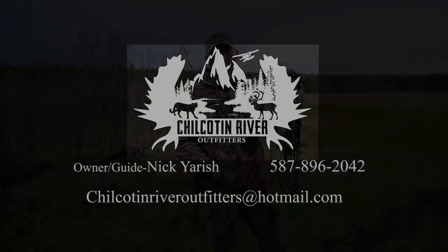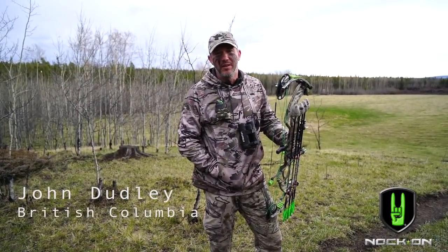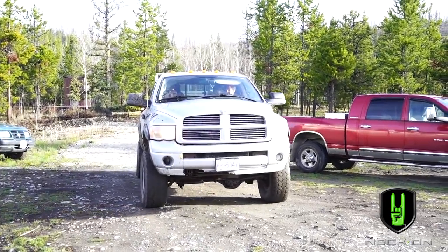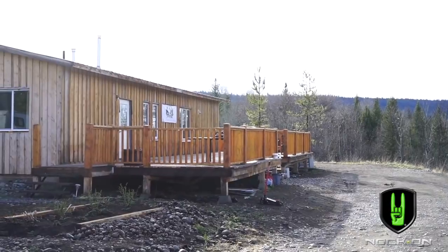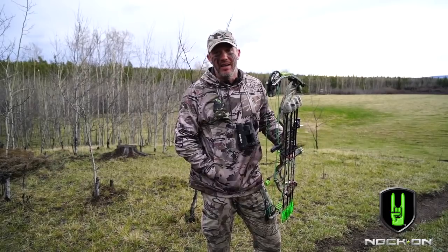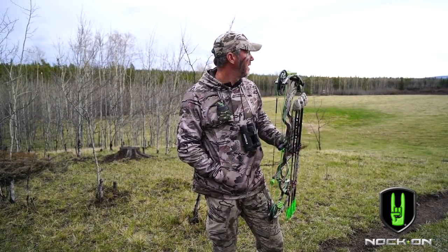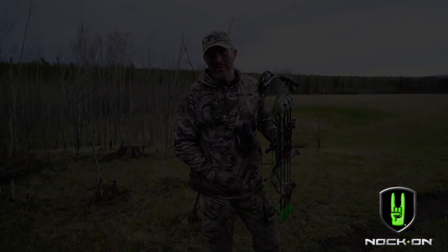Hey everybody, we're up here in British Columbia — it's our first night. I got my buddy Dusty behind the camera. I'm up here with my good buddy Nick, who has done a lot of guiding with us in the past and just got his own outfitter business — Colton River Outfitters. We're up here in a totally new area, super cool spot, beautiful country, doing spot-and-stalk black bears.